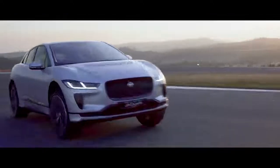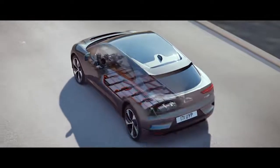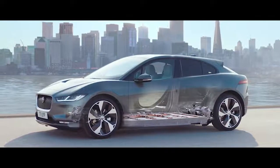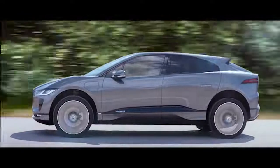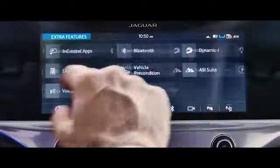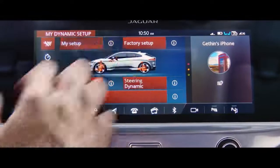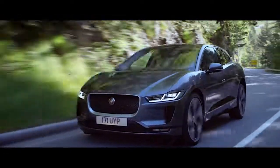The performance is in part due to the battery position, which is low between the two axles, giving it near 50-50 front-rear weight distribution. The standard active electronic air suspension automatically lowers the ride height at speed to reduce drag. The optional adaptive dynamics with configurable dynamics delivers real-time ride adjustment to optimise the balance between comfort, refinement and agility.